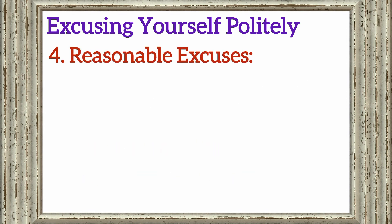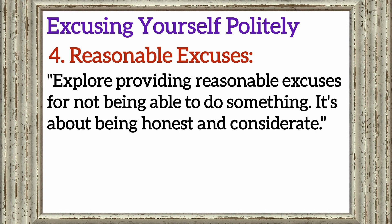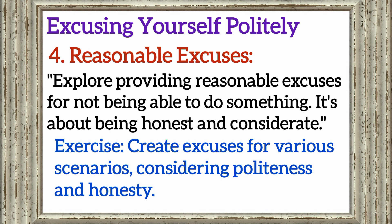Section 4: Reasonable excuses. Explore providing reasonable excuses for not being able to do something. It's about being honest and considerate. Exercise: Create excuses for various scenarios, considering politeness and honesty.